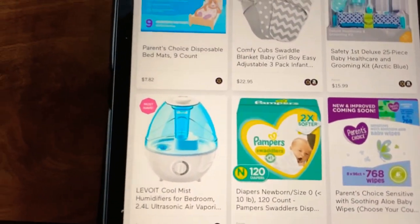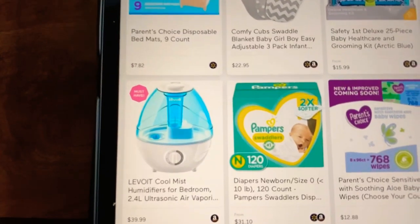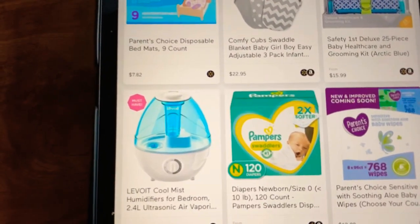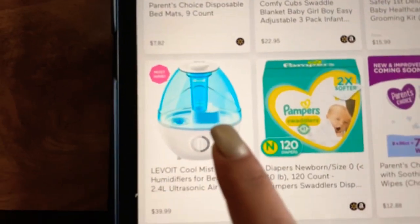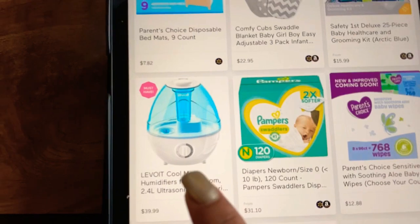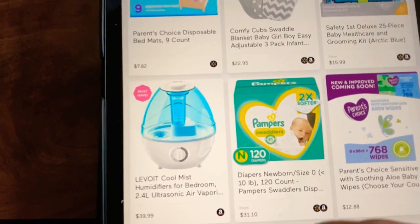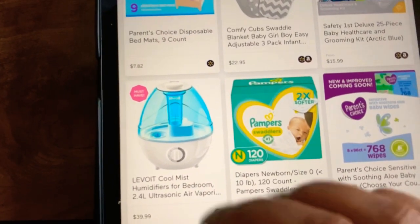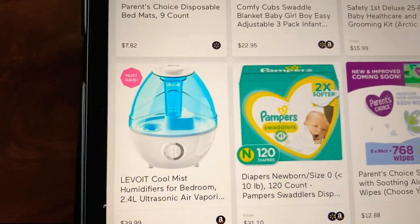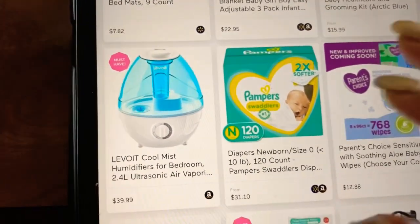Let's start with this — this is a humidifier. If you are going to deliver your baby in the upcoming months, like in the winter season, then I would say this is a must-have. Babies often suffer from congestion, so you definitely need a humidifier for your baby.